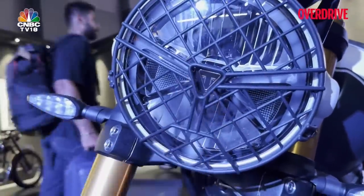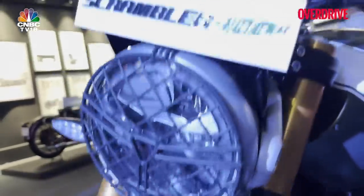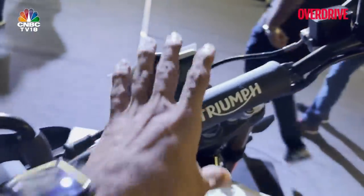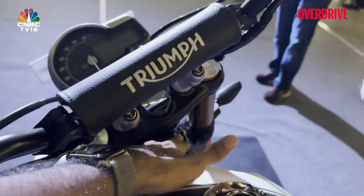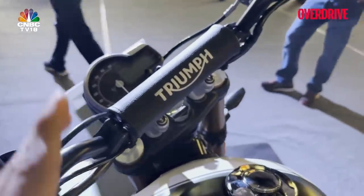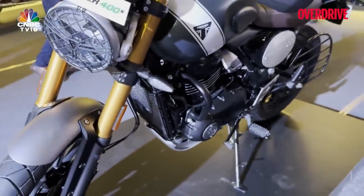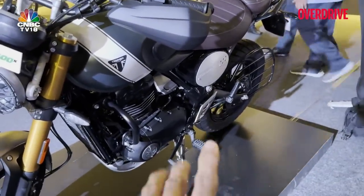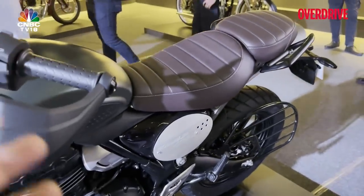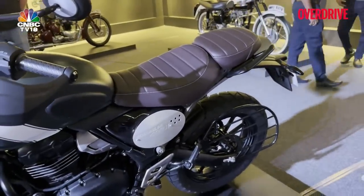You also get a headlight grille or mesh with a triangle cut-out for the Triumph logo and daytime running lights — this can also go on the Speed 400 as an accessory. The handlebar is slightly raised with a brace, and even the head angle at the chassis level is slightly more relaxed, giving it a longer wheelbase. Ground clearance is higher, and the seat height is about 35 to 40mm higher than the Speed 400.